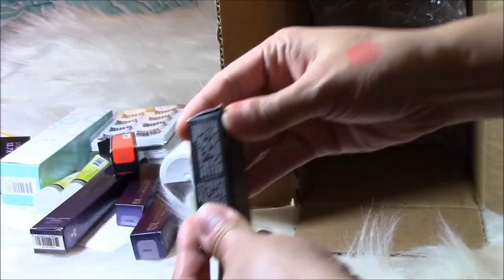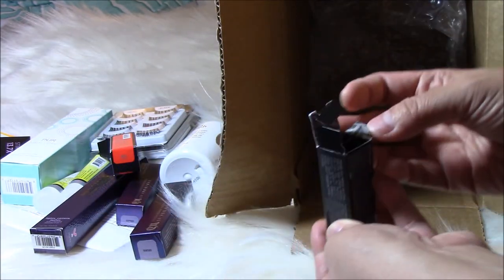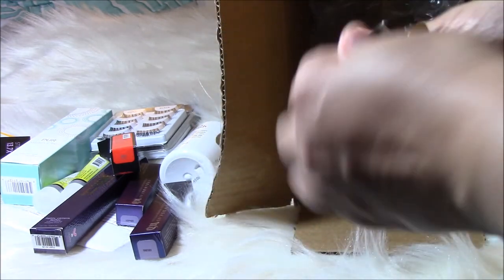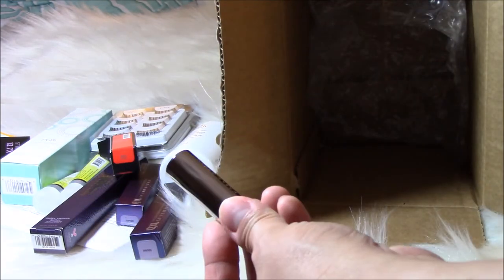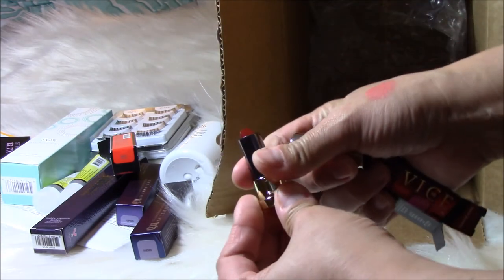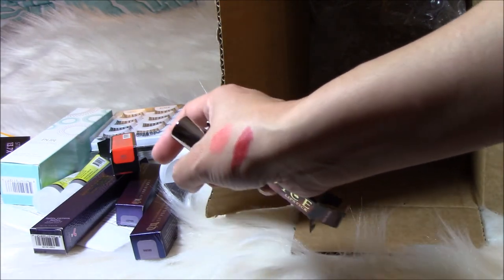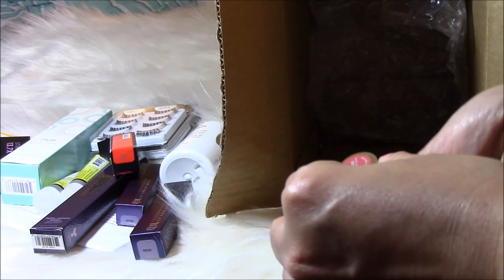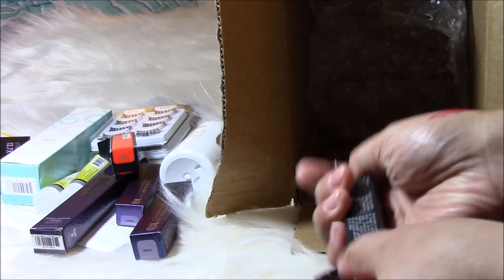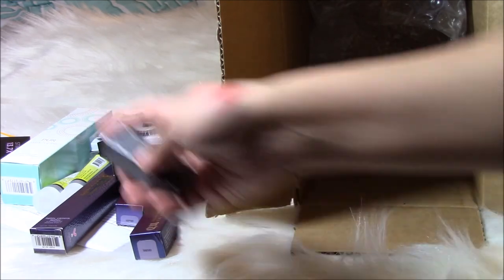I also got a Vice Lipstick sample — a small red one. Let me put it right beside that other one — look at that color, very pretty. This one is in the shade Bad Blood, and that's the sample. There you have it! If you find this video helpful, please like, comment, and subscribe. Bye bye!